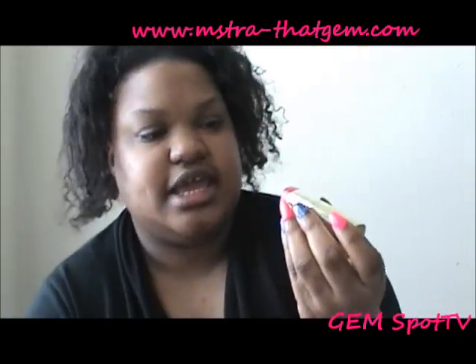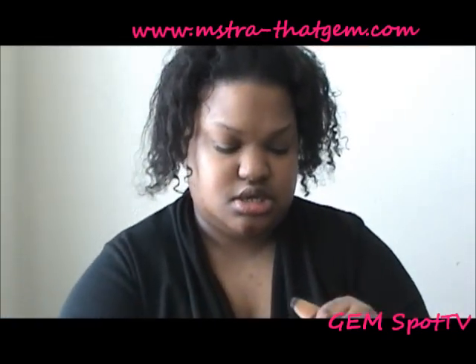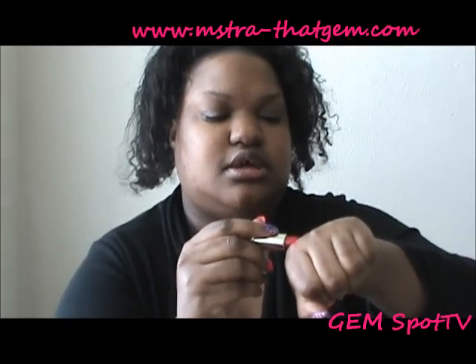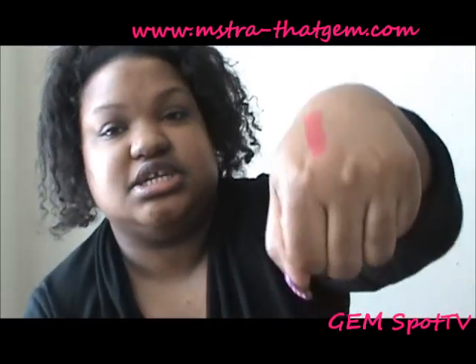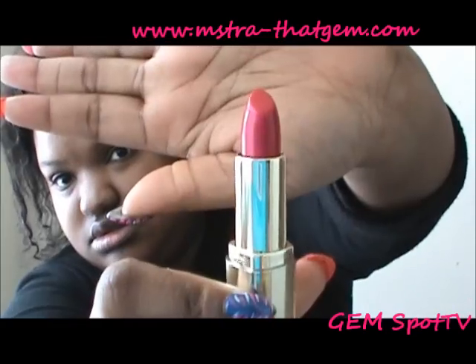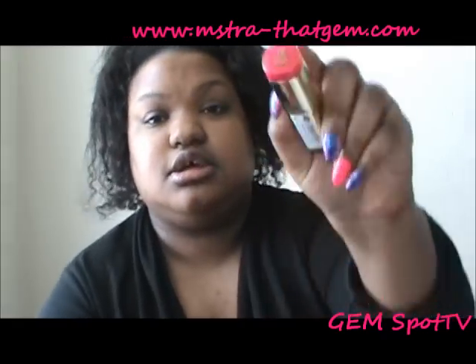I got a lipstick from Milani — I just bought one to try it, they were on sale, but I'm gonna go back and get more. It's called Flirty Fuchsia. Oh, this looks so creamy! It has a matte finish but — oh, that is gorgeous! Oh, Milani, you might have somebody new. Yeah, this one is No. 16, Flirty Fuchsia.